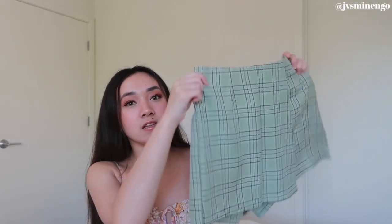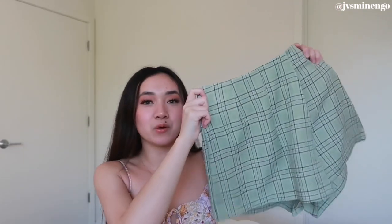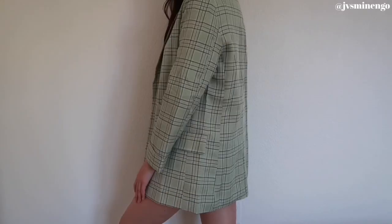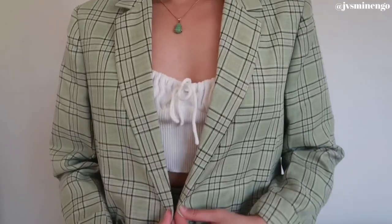Moving on, we have another two-piece set — a cute skort set. It looks like a skirt but it's shorts in the back. I love the sage green plaid color; sage green is definitely the color of the summer. It comes with a really nice blazer. I feel so professional in this. I'm going to Europe and I feel like these preppy sets will be so cute — maybe in London with a pair of boots. I got it in a size small and it fits perfectly.